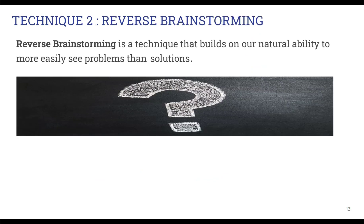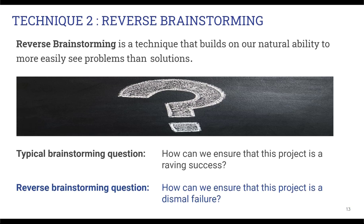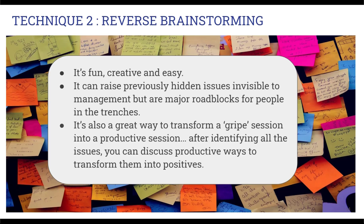The second technique is reverse brainstorming. It builds on our innate ability to see problems more easily than solutions, and it's a powerful technique to use for project planning and risk management. A normal brainstorming question may ask something like, how can we complete this project successfully or make it a wild success? While reverse brainstorming turns that all around and asks, what are all the different ways that could kill this project or make it a dismal failure? Reverse brainstorming is actually a lot of fun, and you'll be surprised how much easier it is to come up with ideas as compared to regular brainstorming. And when you engage with team members that bring in different perspectives, you'll find it a powerful way to reveal and surface hidden threats. It can also be a powerful way to transform a gripe session into something much more productive.